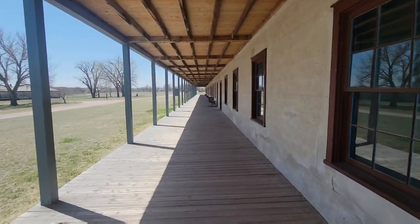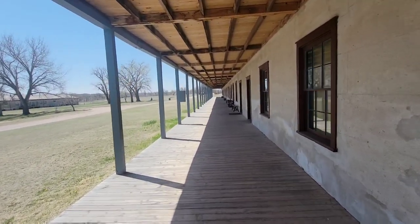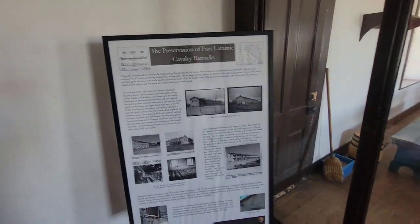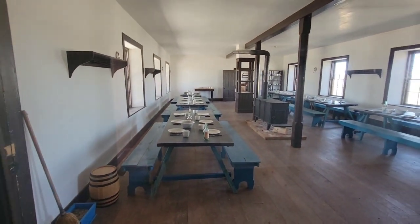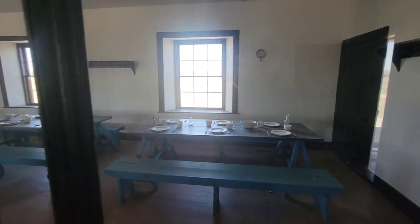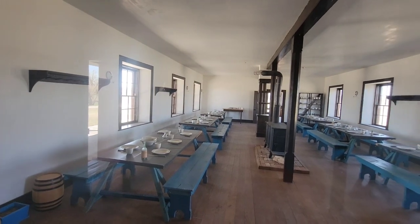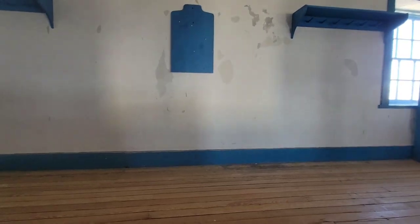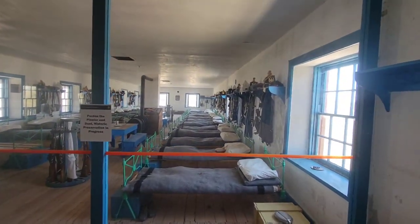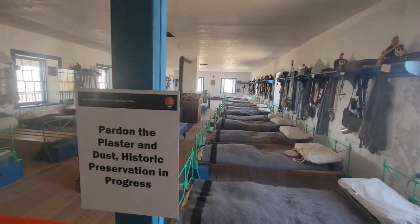I believe these are the barracks, if I'm not mistaken — we're going to find out though. Cool, this is where everybody ate at.